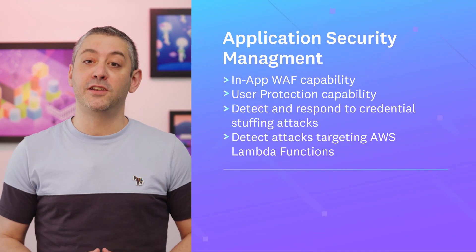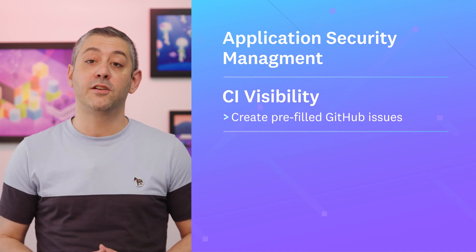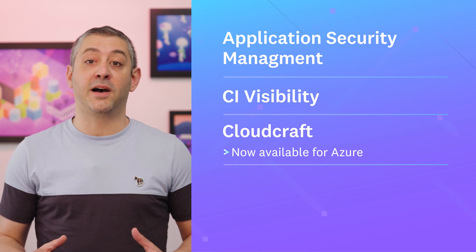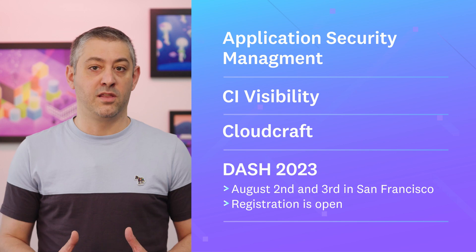Hello and welcome to another This Month in Datadog. As always, we'll update you on our latest features, product announcements, events, and more. This month, we'll update you on exciting new application security management features, show you how to accelerate your development cycle with a new CI test visibility feature, announce new cloud provider support for CloudCraft, and put the spotlight on our user conference, Dash. And now, this month in Datadog.